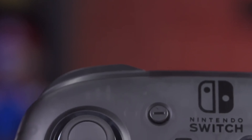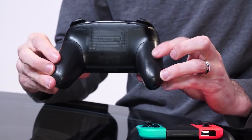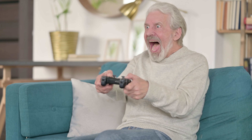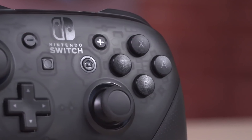Whether you're battling it out in the latest battle royale or embarking on epic role-playing quests, the Switch Pro Controller has got your back and your hands. Say goodbye to cramps and hello to endless hours of gaming bliss. Get ready to level up your gaming experience with the mighty Switch Pro Controller, the ultimate sidekick every gamer needs.